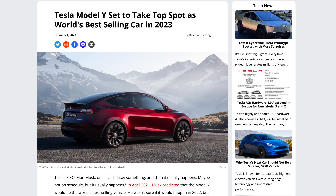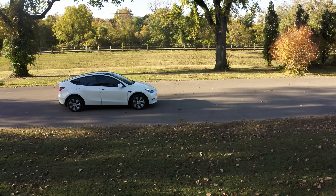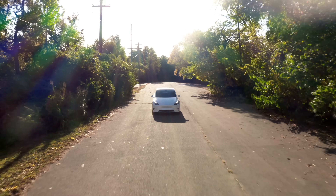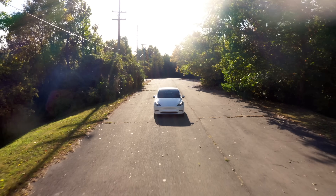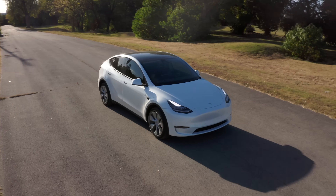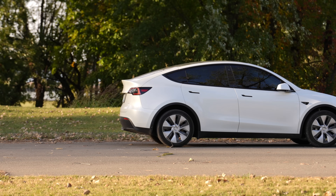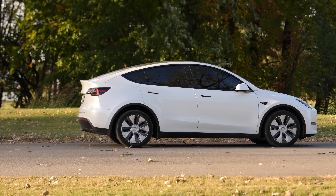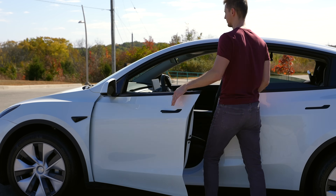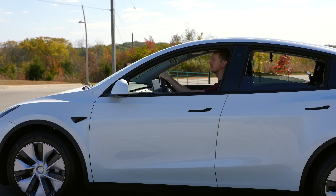The Model Y is expected to become the best-selling car in the entire world this year, which is not too surprising given this car has a lot to like: long range, quick performance, all-wheel drive, and ample room for cargo and passengers. My wife and I love our Long Range Model Y — I always call it Tesla's best overall vehicle that will be adequate for most people. It's ideal for you if you prioritize size and space for cargo and families, prefer an easier car to get in and out of with a higher vantage point, or you just prefer the convenience of a hatchback.